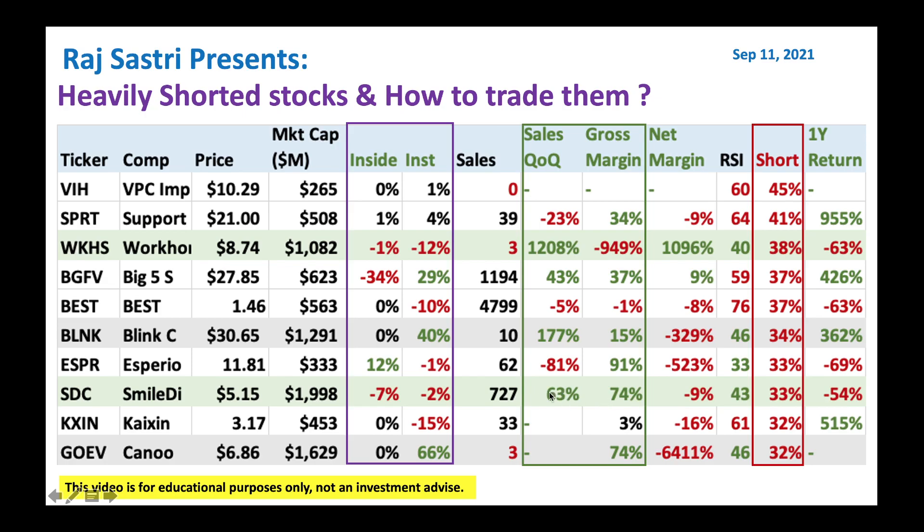SmileDirect has got a little bit of heavy leverage on the balance sheet — heavy debt. RSI is very good to identify when to initiate a buy. Anytime RSI is below 50 or 55, you can buy a stock given it's showing some positive sign. Workhorse, Blink, ESPR, SmileDirect, and even Go EV — all of them have got RSI below 50. I think those are good candidates to start initiating a buy position.